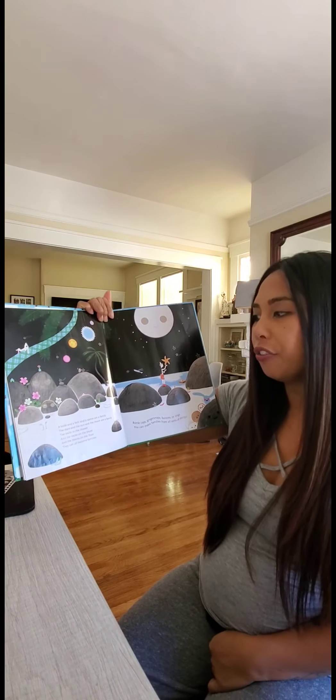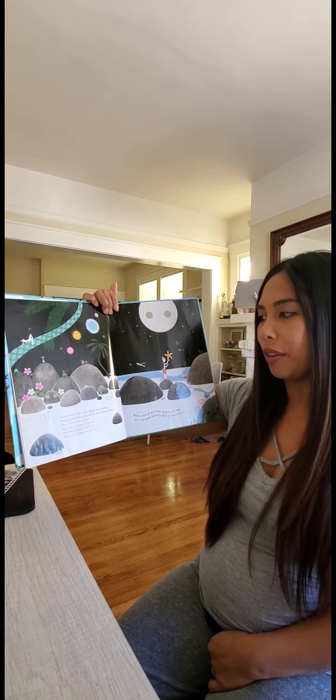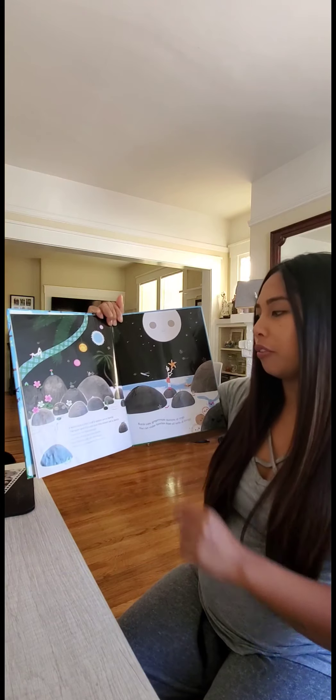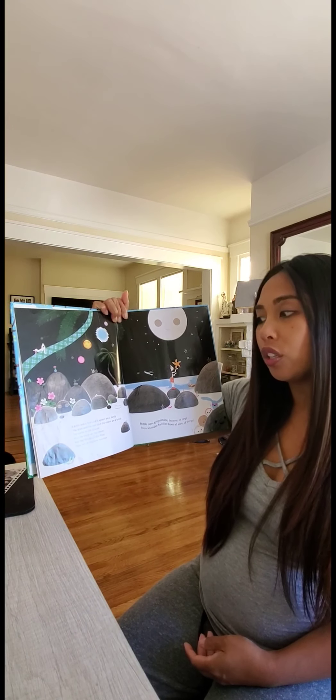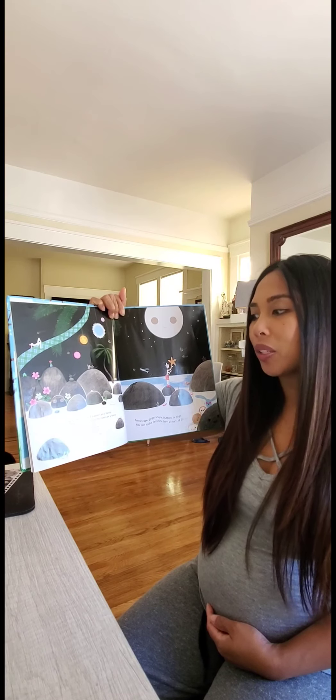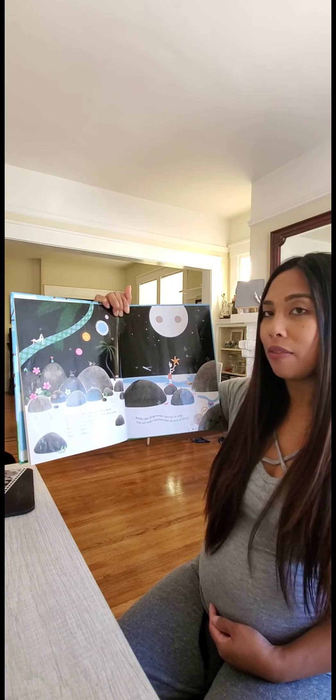A knife and a fork and a spoon are a family. The stars and the sun and the moon are a family. The socks in the drawer and the rocks on the shore and the blocks on the floor, they can all become families.